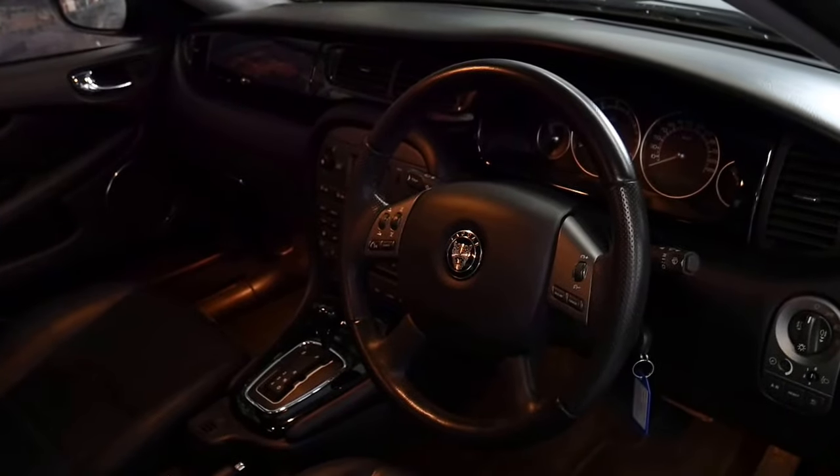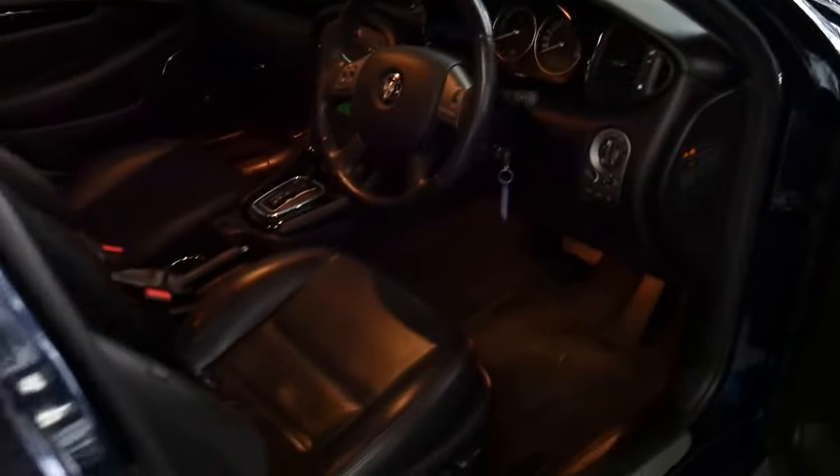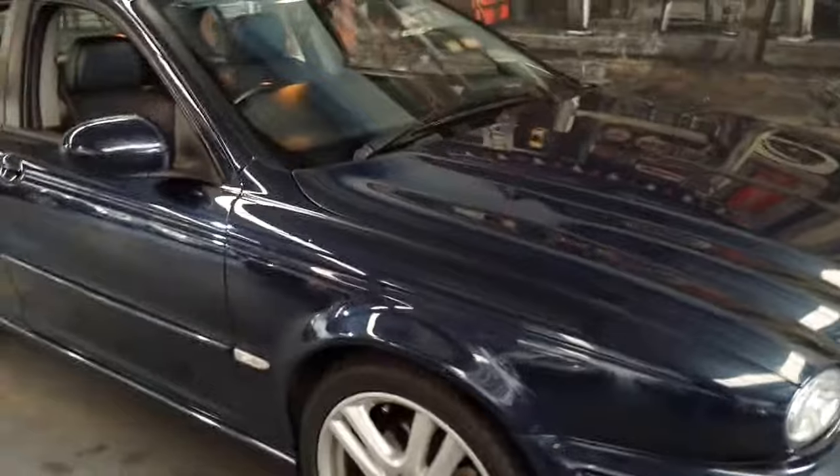I think the Jaguar X-Type is pretty special. It looks absolutely gorgeous and is very traditional when you compare it to the much newer Jags like the XF and the more current XJ series.